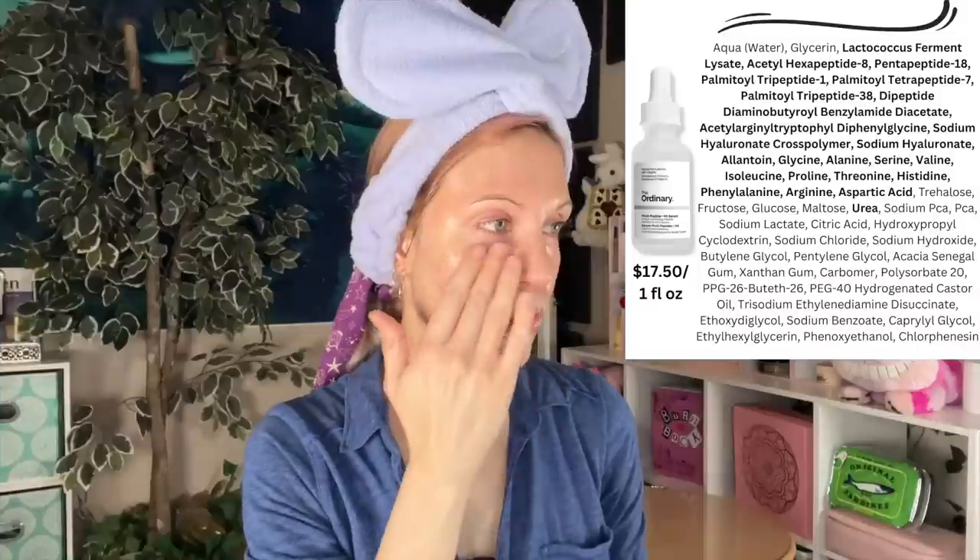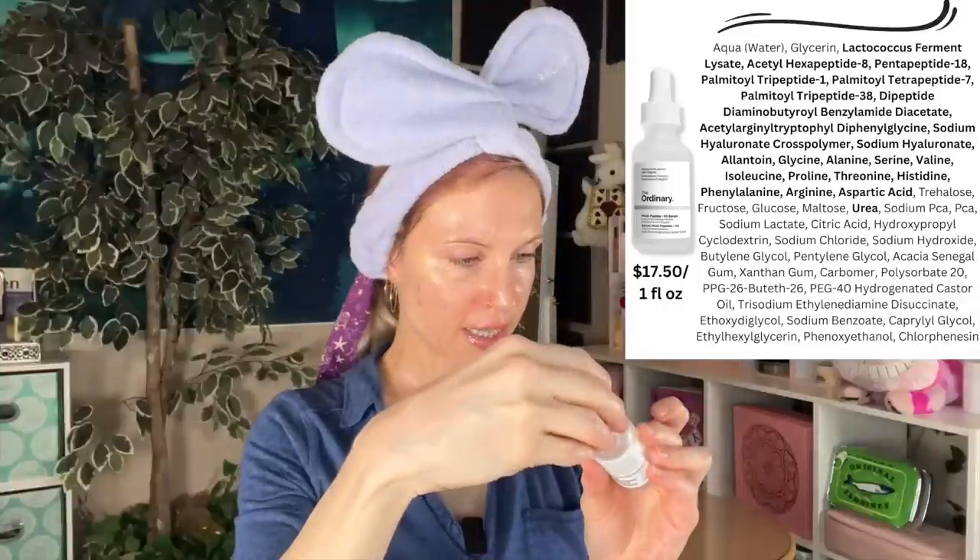Moving right along — I'm going to use a combination of serums tonight, both from The Ordinary: the Multi-Peptide Eye Serum as well as what is now known as the Multi-Peptide Serum (mine still says Buffet on it). I'm just about out of this product and I don't think I'll immediately repurchase it, as I have other peptide serums. But even though the texture is not my absolute favorite — it can pill, it's a little thick and goopy — I feel like it works just as well as my much more expensive peptide serums. You've got to be okay with The Ordinary's slightly funky textures, but if you are, you get great results.